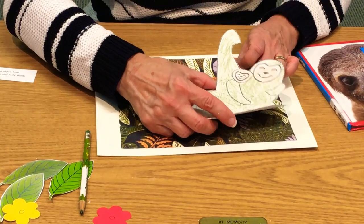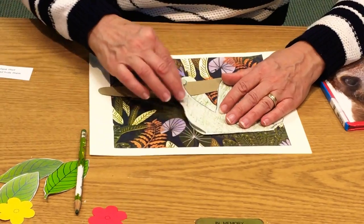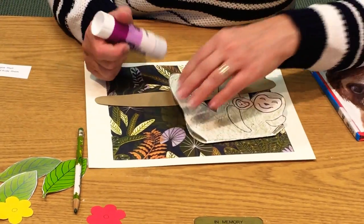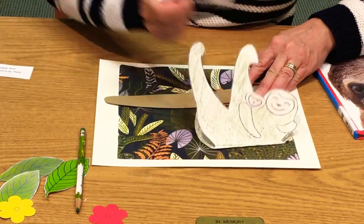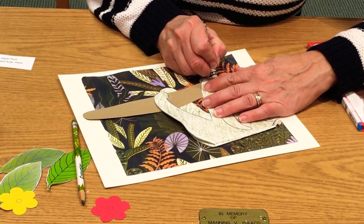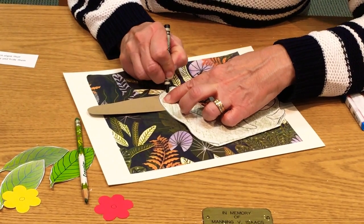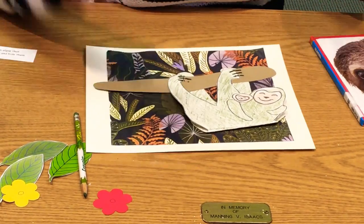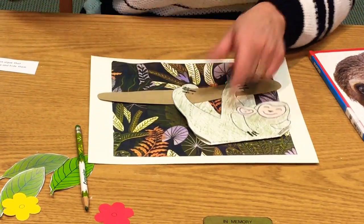I want to slip one half of him under the branch because he's hanging on. Then I want to glue him on a little bit. Bear with me because I'm running out of glue stick. Then I want to draw his wonderful claws that are like hooks — he is hanging on easily because of those great claws. I'm going to give my baby sloth some claws too. Baby sloth is hanging on to mama sloth.